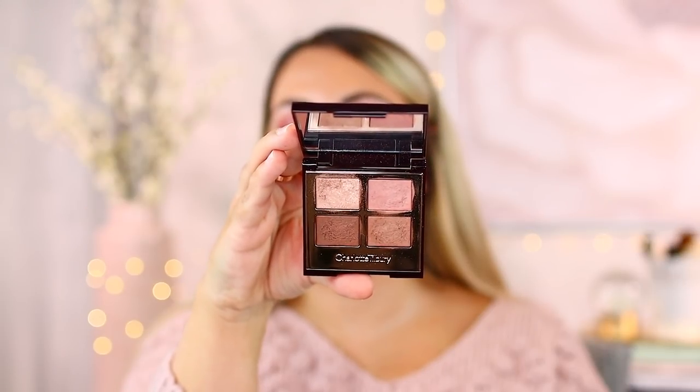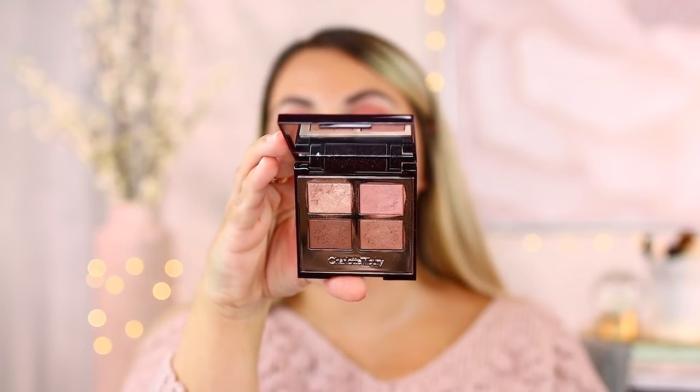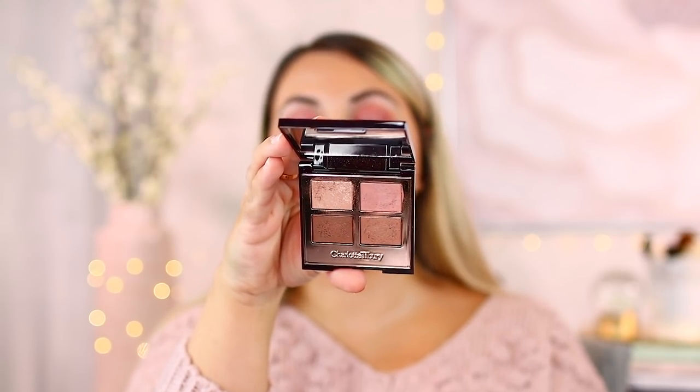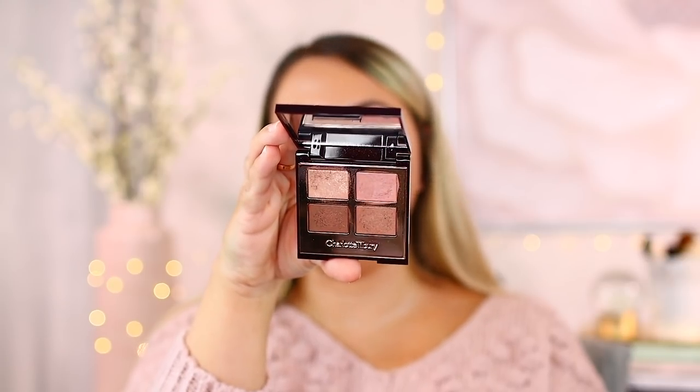One of her newest palettes is Star Aura — your eyes, but better. It's a beautiful, easy formulation and super everyday friendly, emphasizing your natural beauty without a loud eyeshadow look whatsoever. Overall, Charlotte has a great consistent formulation and I really can't think of a colossal disaster from her. When it comes to her eyeshadow, expect creamy mattes, beautiful shimmers, and everyday friendly looks that really amp up your natural beauty.